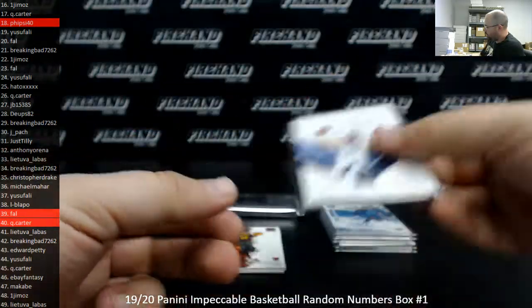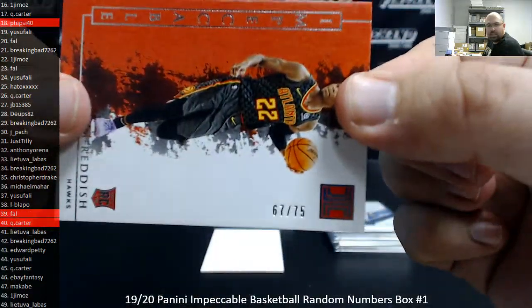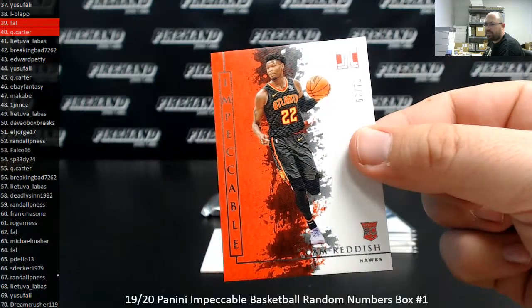Then we got a Cam Reddish Silver numbered to 75. This one is serial number 67 of 75. Spot number 67 going away to Randy.